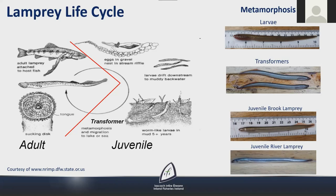Following metamorphosis, juveniles of the anadromous lampreys move downstream to estuaries to feed. Brook lamprey juveniles don't feed but overwinter in fresh water before spawning the following spring. Adults of all three lamprey species die after spawning.